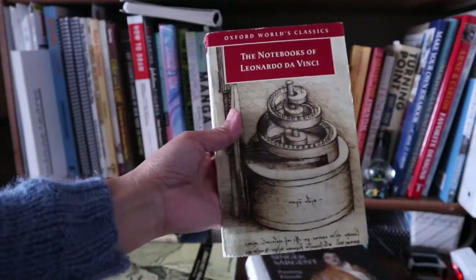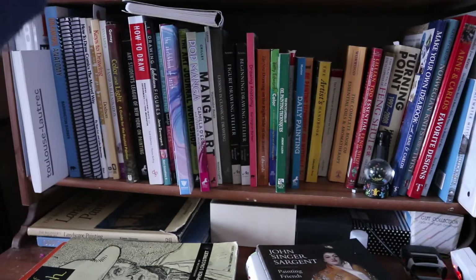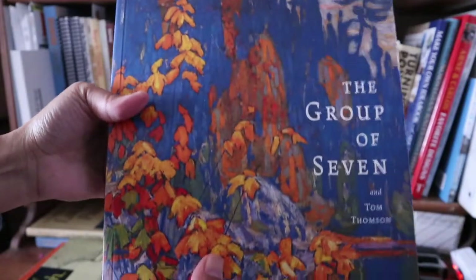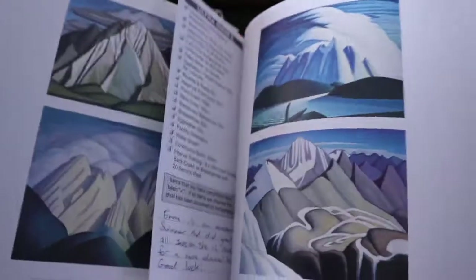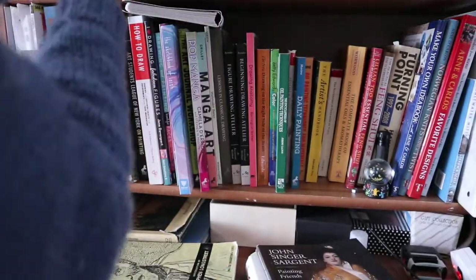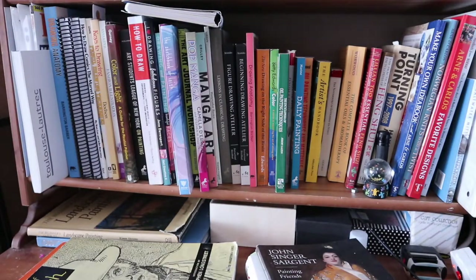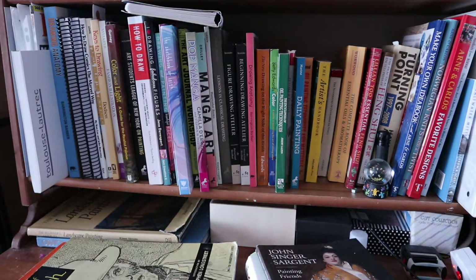The Notebooks of Leonardo da Vinci. Up here there's also The Group of Seven and Tom Thompson by David Silcox, which talks about the Canadian painters known as the Group of Seven. I think there's one more on oil painting but I'll talk about that in the next part of the video. Alright, I'll see you in a second.